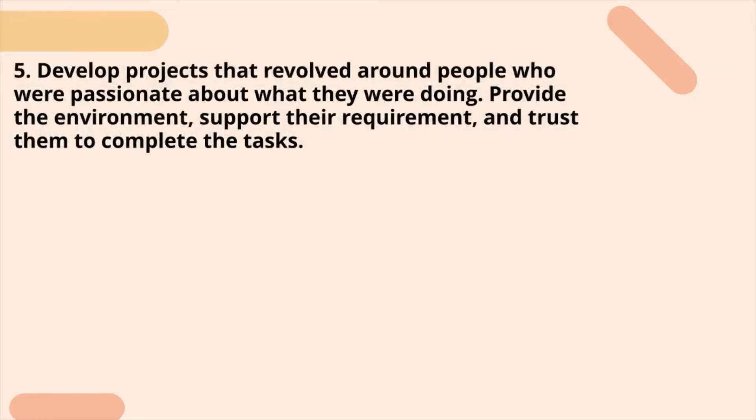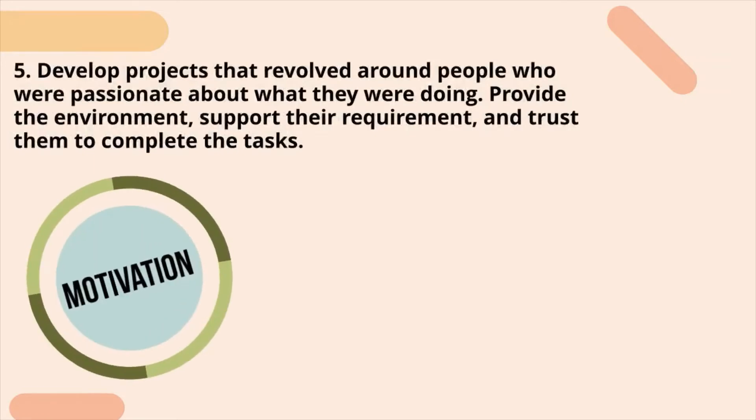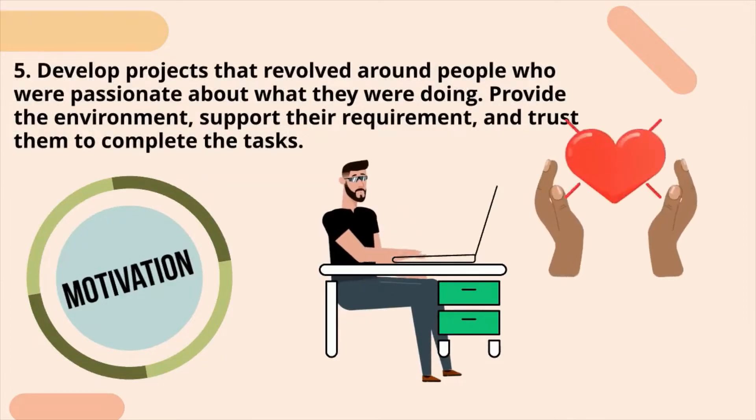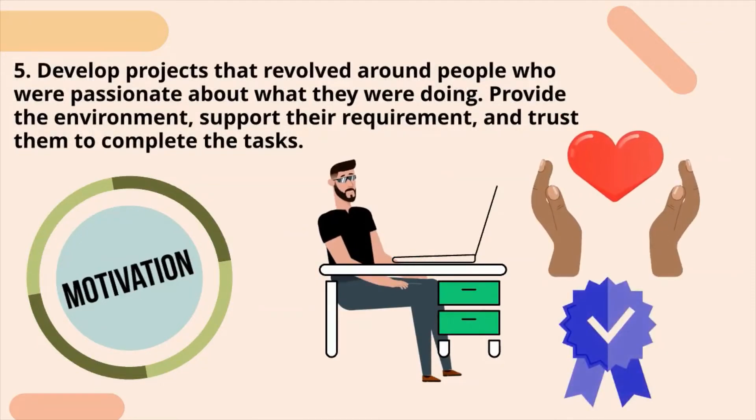Fifth principle: develop projects that revolve around people who are passionate about what they are doing. Provide the environment, support their requirements, and trust them to complete the tasks.